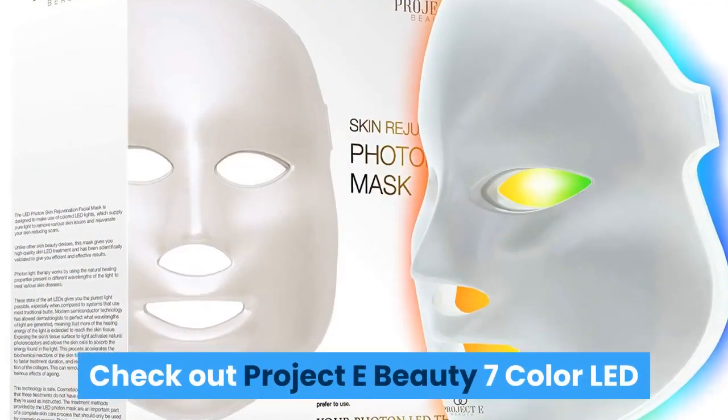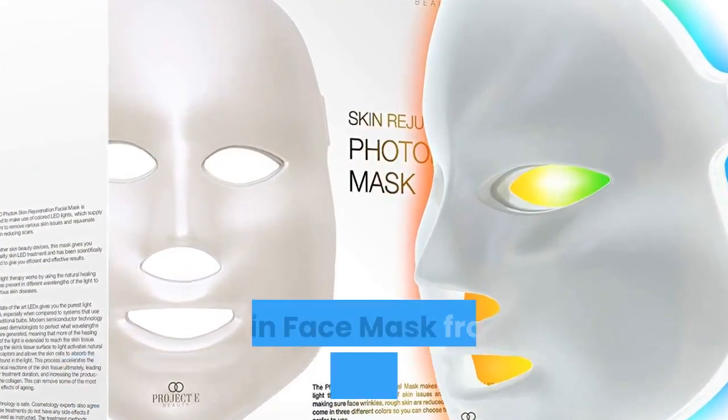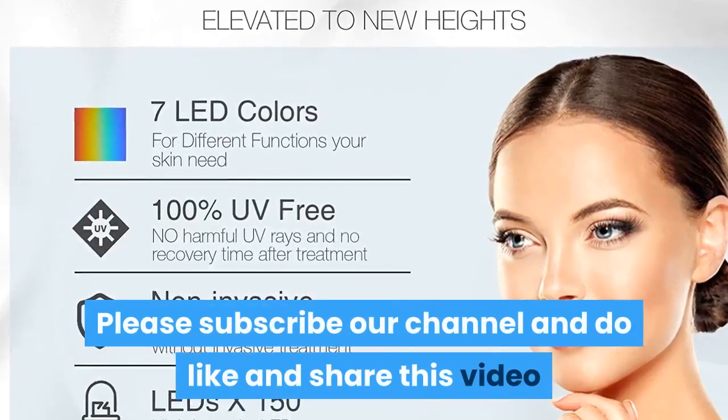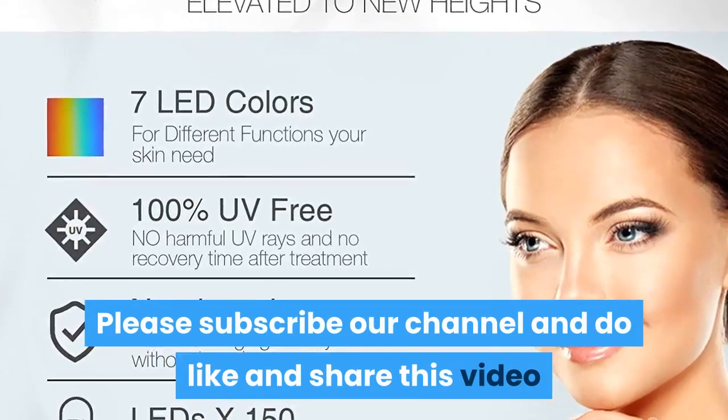Thanks for watching. Check out the Project E Beauty 7 color LED skin face mask from Amazon — link below. Please subscribe to our channel and like and share this video.